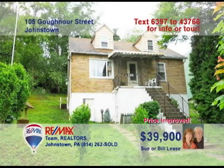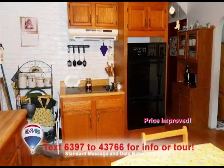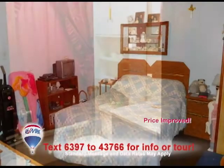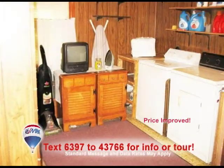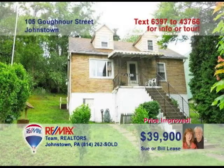Sue and Bill Lees welcome you to this great home. This updated eat-in kitchen provides enough oak cabinet space for all of your ingredients. Stay well-groomed in this fabulous bathroom. You'll feel relaxed when you stay in one of the three bedrooms. This room could be a fourth bedroom or simply be a convenient first-floor laundry room. Relax on a nice day in this covered porch. Call Sue and Bill Lees to schedule a private tour today.